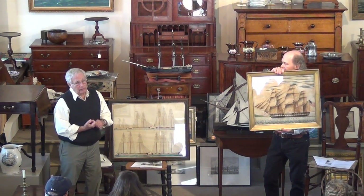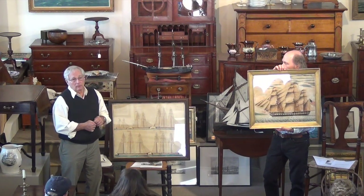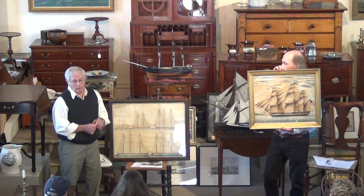One of the nice things we get to do is — we sold that painting, my father and I sold that painting probably 30, 35 years ago. We just bought it back from the people we sold it to. So it recycles.